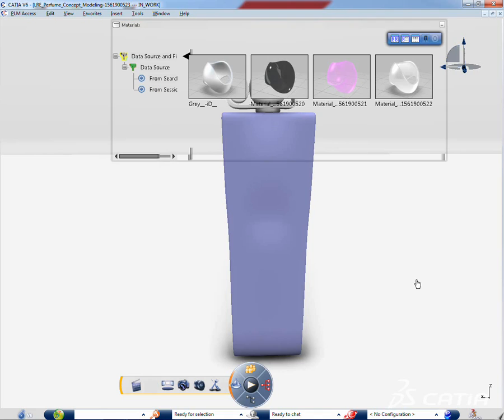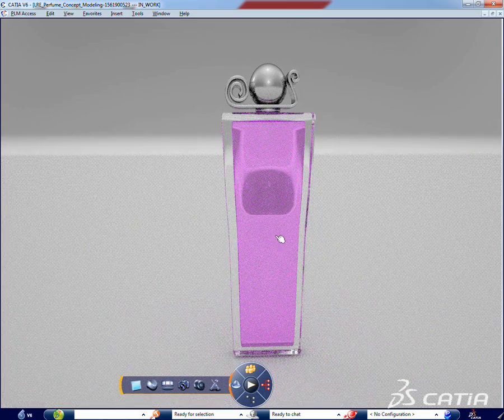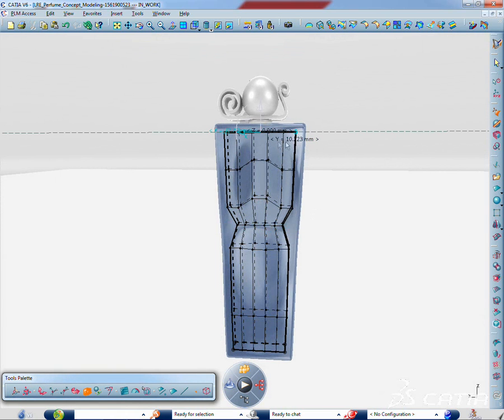Katia V6 offers a complete environment for rendering and introduces a new product: Katia Live Rendering, a new visualization solution based on mental image I-ray technology for interactive, physically correct ray tracing.